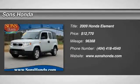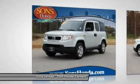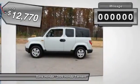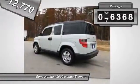The 2009 Honda Element. Fun, freedom, and flexibility from the inside out, and is priced below $15,000. This vehicle has less than 100,000 miles.